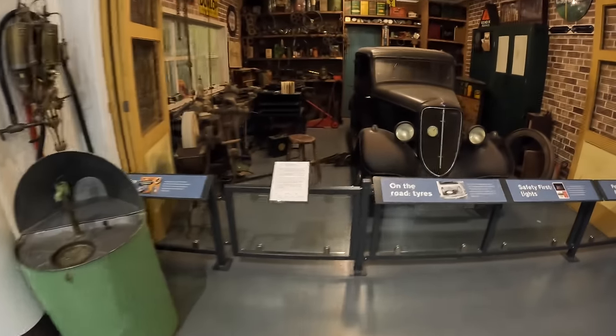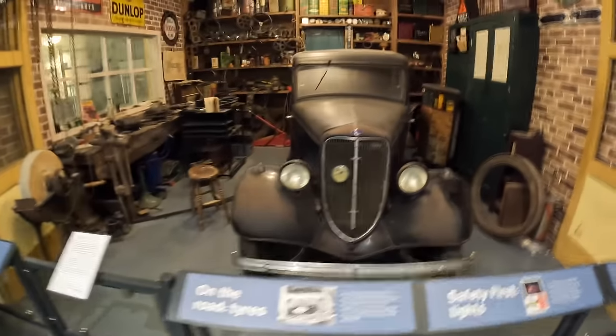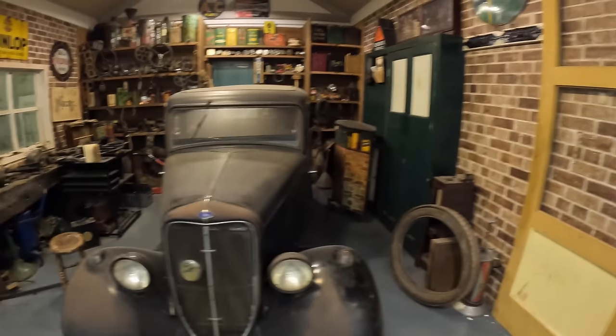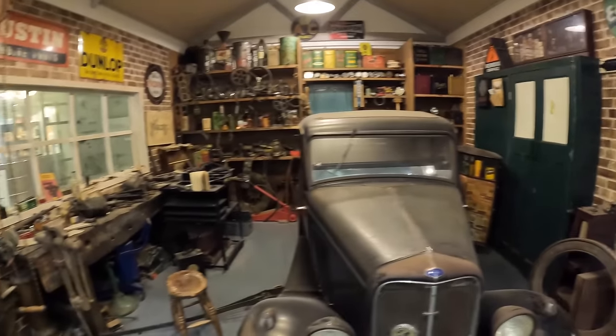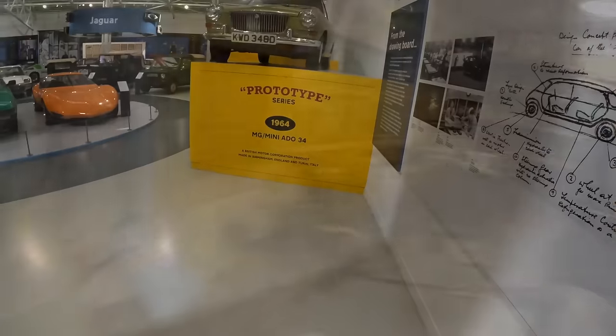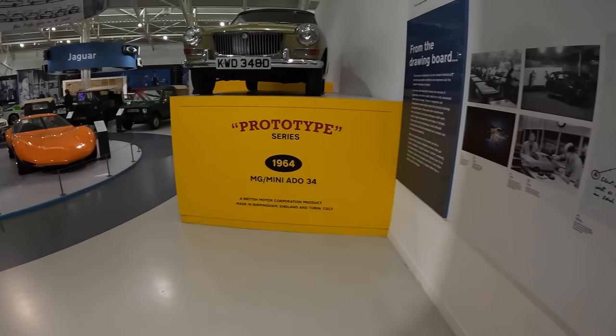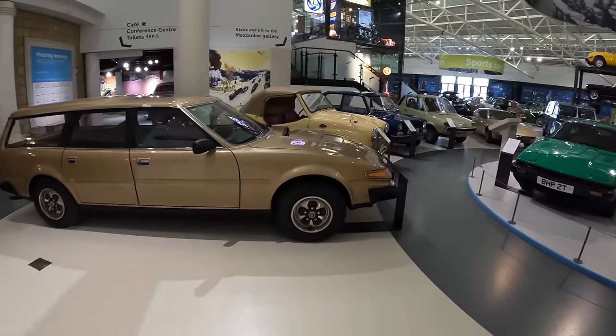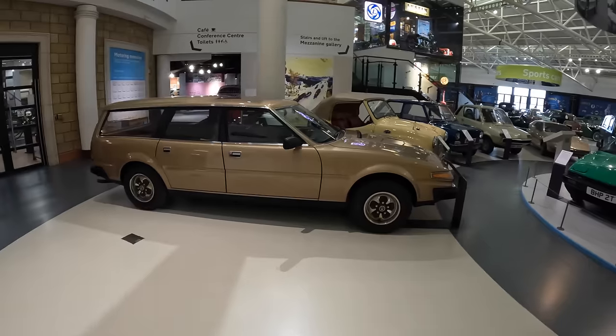Moving through the museum we have a taste of history — how someone's garage might have looked back in the 1930s. It's slightly tidier than mine, to be honest. Now this part of the museum is almost my favourite because it's all the could-have-beens — my favourite and my least favourite, because look at the stuff that didn't happen but so nearly did.